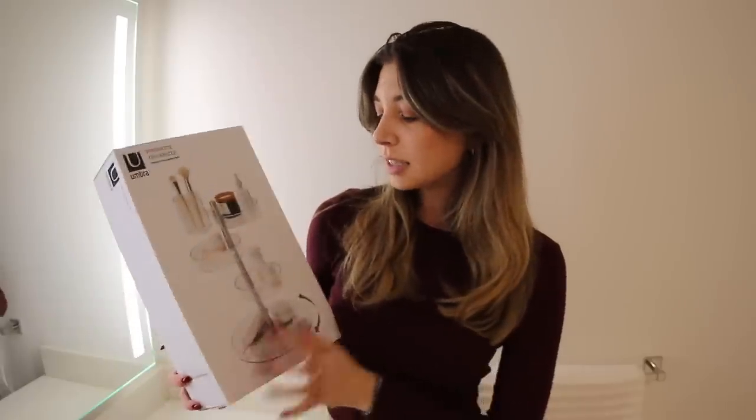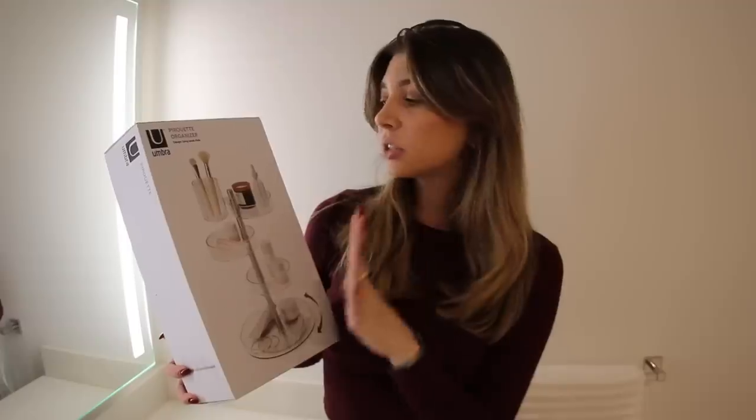I cleaned the floors, the shower, the countertops — everything. I really wanted to do a deep clean before organizing. Now it's time for the fun part. I got a lot of stuff for this video. The first thing is this makeup organizer — it has different tiered shelves and it spins. I thought it would look really nice in here, so I'm going to put it together.